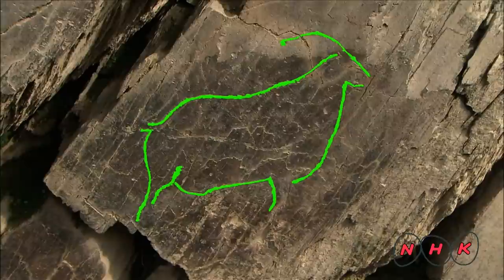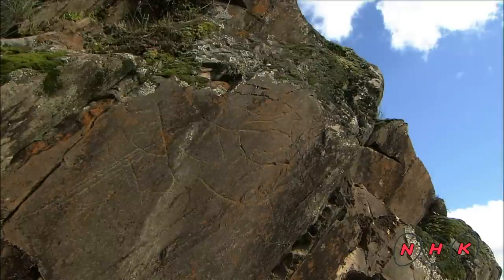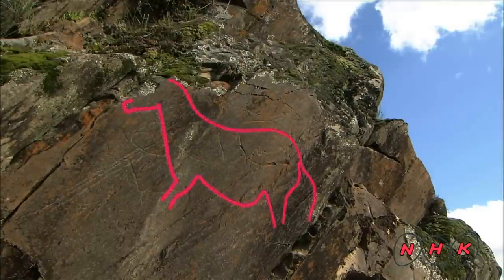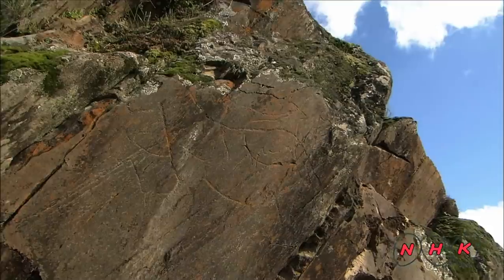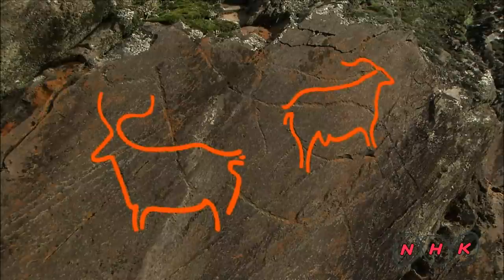This image of a goat was drawn some 20,000 years ago. This horse image was also made during the same period. These drawings were believed to have been deeply etched using hard local stones.